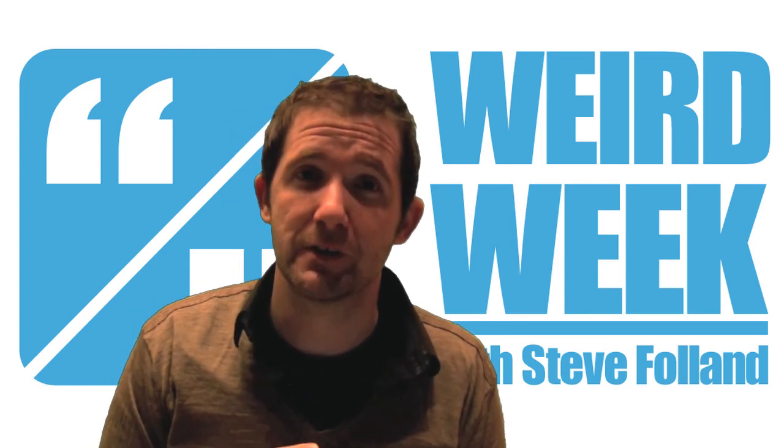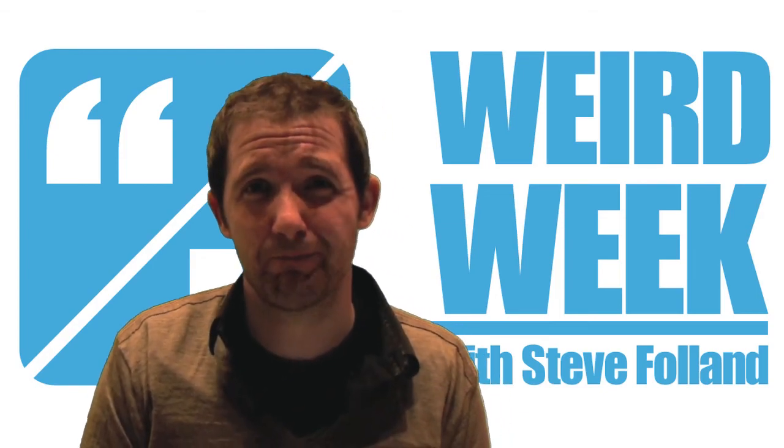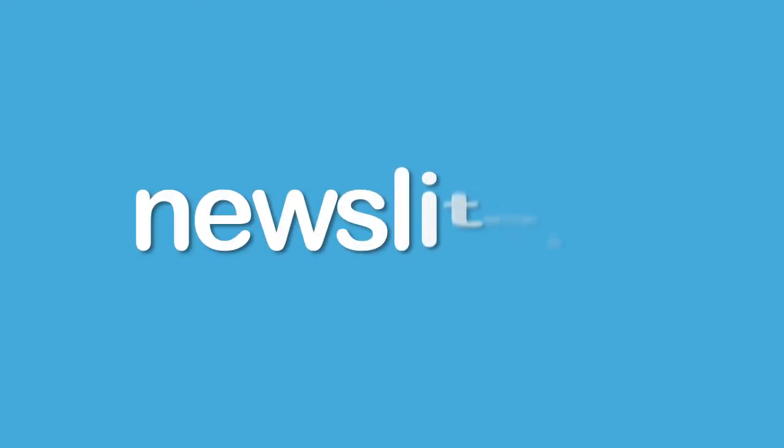I've been Steve Folland. That was your Weird Week.